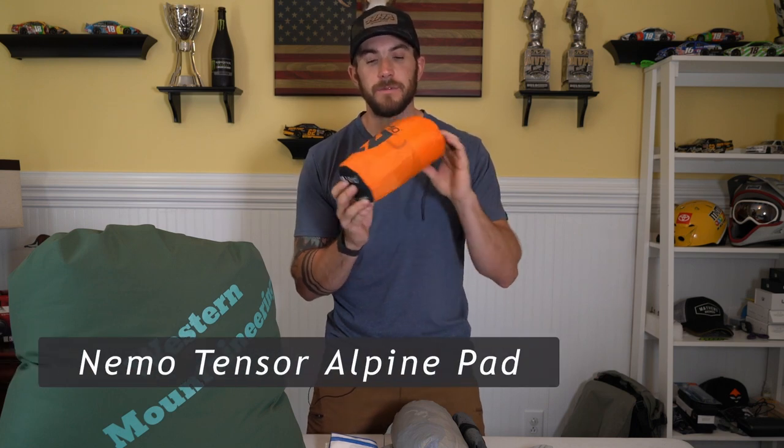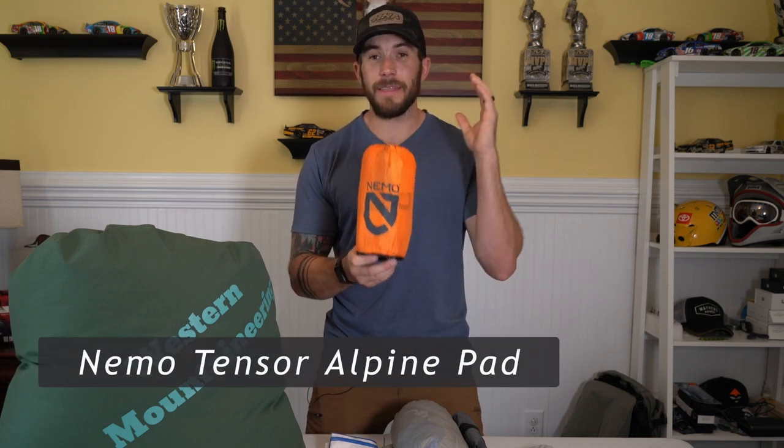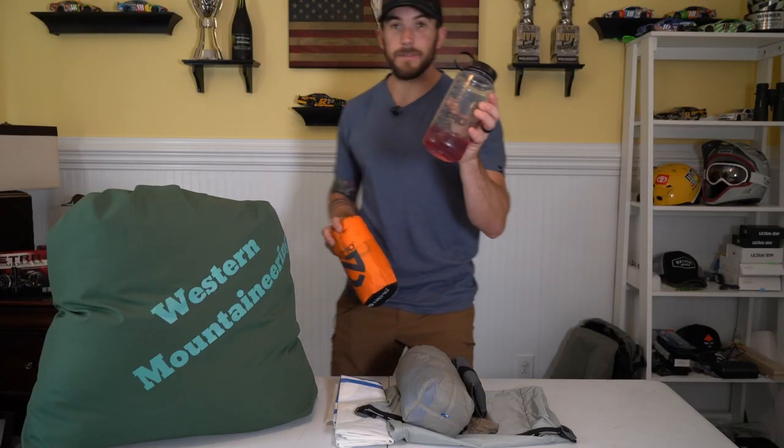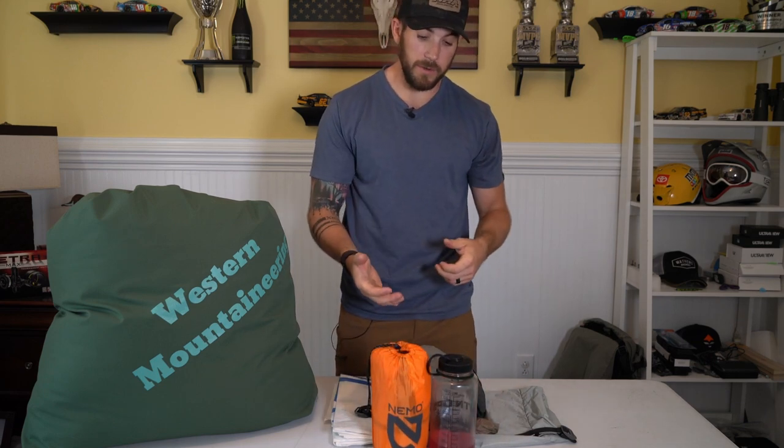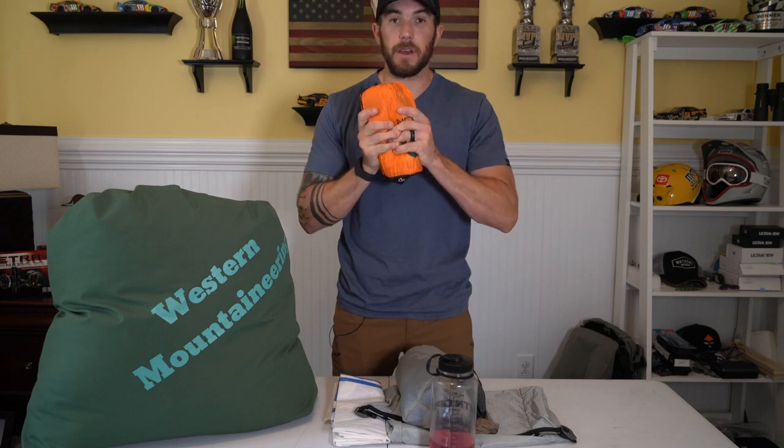The sleeping pad I have is the Nemo Tensor Alpine. It has a really high R-value, which is why I got it. My old bag wasn't keeping me warm, so I went with a high R-value pad I can use for pretty much any season. I'm really happy with it — it was comfortable last year, didn't pop. Size-wise it's roughly the same size as a Nalgene, doesn't take up too much room, and compresses down really nicely.